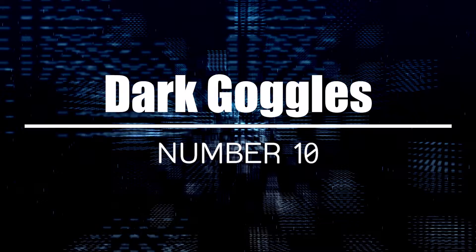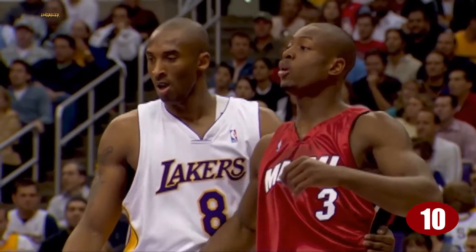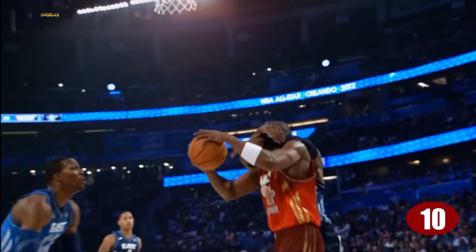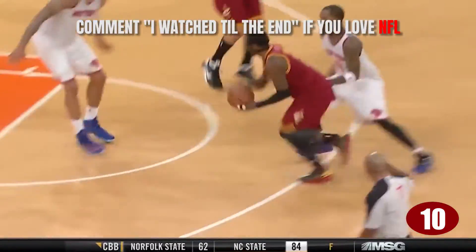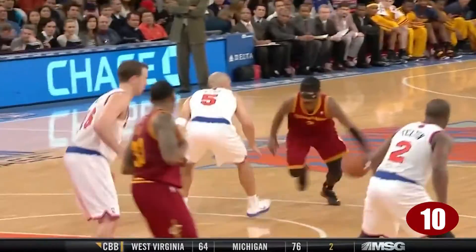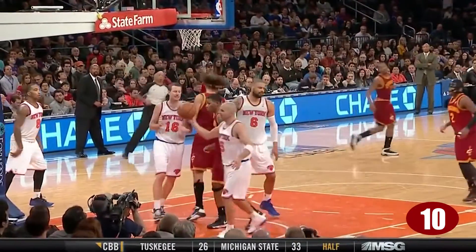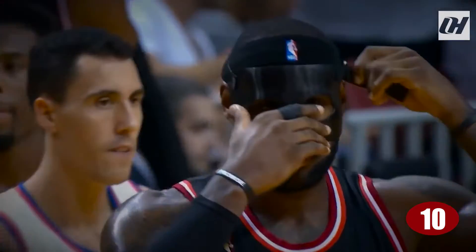Number 10: Dark Goggles. How did this come to be? It's a lot simpler than you might think. It was 2011, and Dwyane Wade had just come off of having a big migraine episode. This can be a very serious condition with lasting effects, one of which is light sensitivity — obviously something you don't want when you're trying to play on a brightly lit NBA court. To combat this, Wade got himself some dark-tinted goggles so that he could play at a good level.